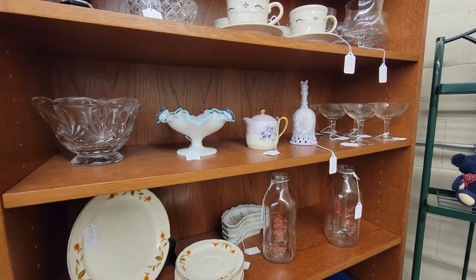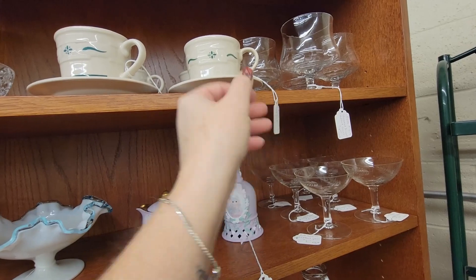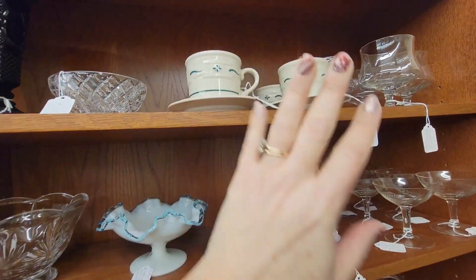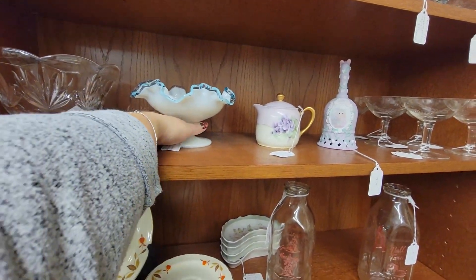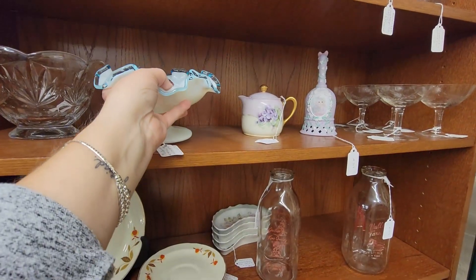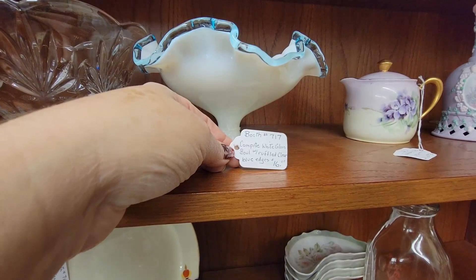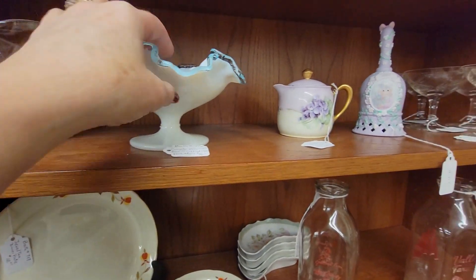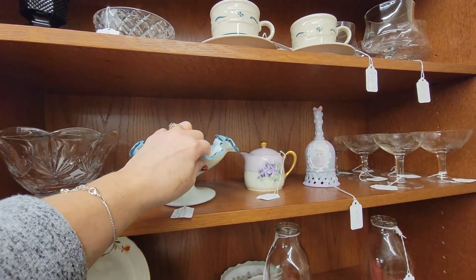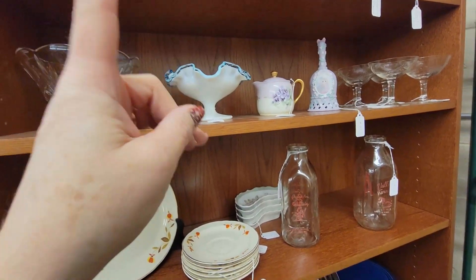Next booth over, we've got some Longaberger cup and saucers — $8 per set, which doesn't seem like a bad price. We like the Longaberger heritage pattern, I think that might be. It's a really pretty piece of Fenton Silvercrest — $16, this is a good price. It's not marked Fenton, but it is Fenton. I know I should probably get it, but I'm not going to today.